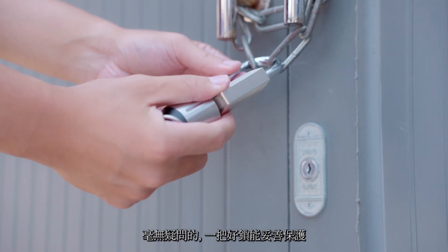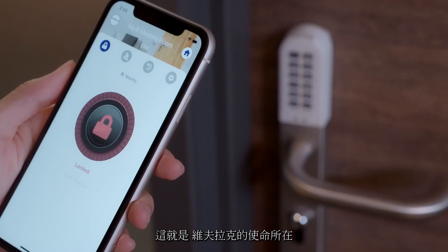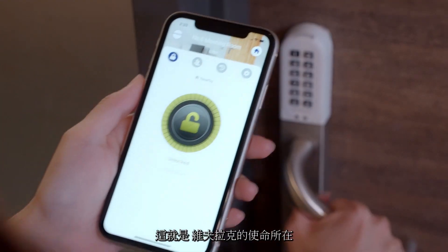There is no doubt a good lock can keep those you care about from unwanted situations. That's why WaferLock is always by your side.